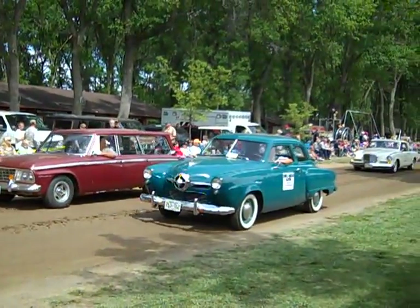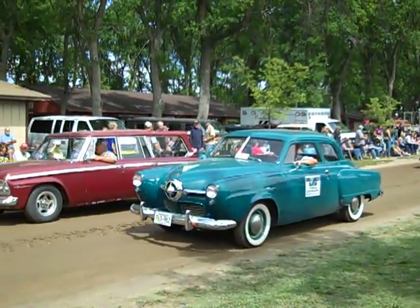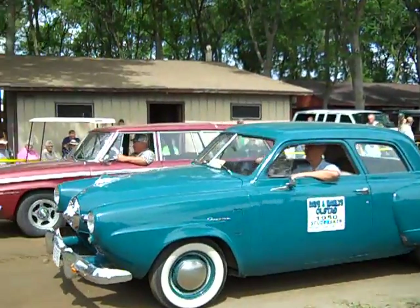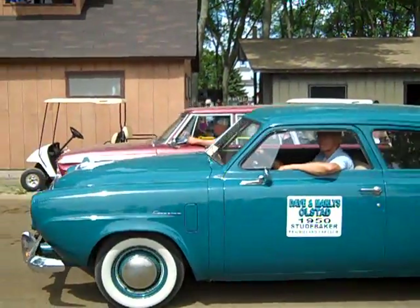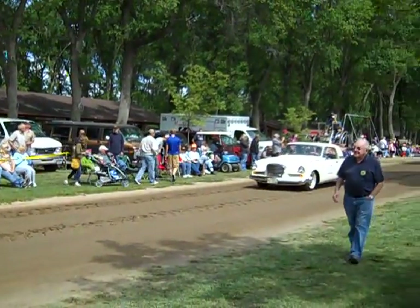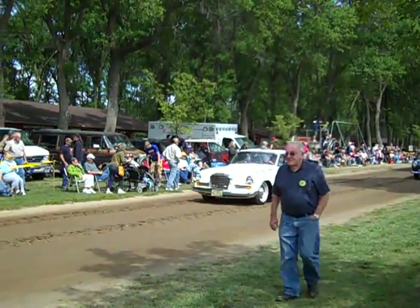Behind him is a 1965 Wagoneer, also owned by Richard and driven by him. That's got a sliding top that opens. Next to him is a 1950 Studebaker, owned by David Marlis Olsted of Hanska, Minnesota.